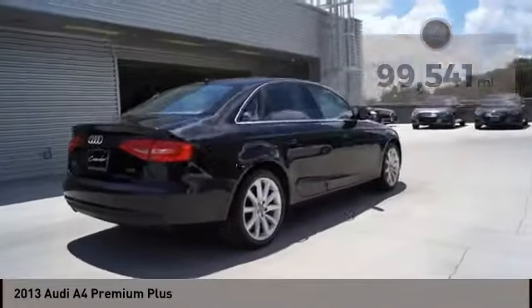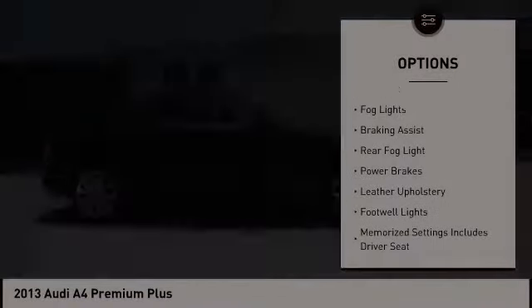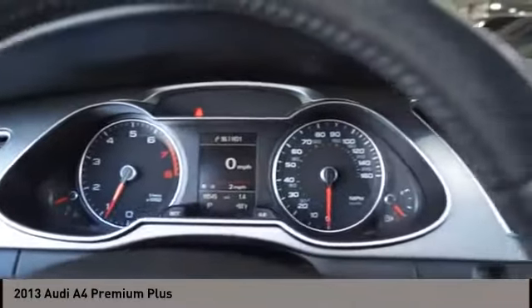Here are some of this vehicle's great options: power windows with safety reverse, traction control, stability control, front suspension type strut, fog lights, braking assist, rear fog light, power brakes, leather upholstery, and footwell lights.